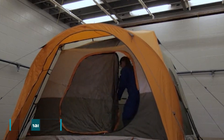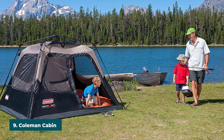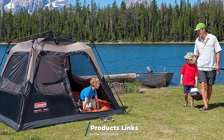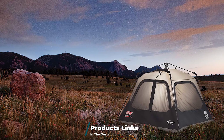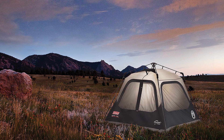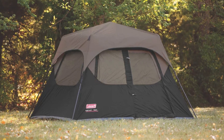Next at number 9, we have the Coleman Cabin Tent with Instant Setup. This Coleman Cabin Tent is easy to set up and carry, thanks to the pre-attached poles. Within 2 minutes, you'll have a complete structure ready to relax in. It's made from durable materials that can handle most weather conditions — in fact, it has the ability to remain balanced even in windy conditions, and the only requirement is that you stake it properly during installation to ensure proper protection.